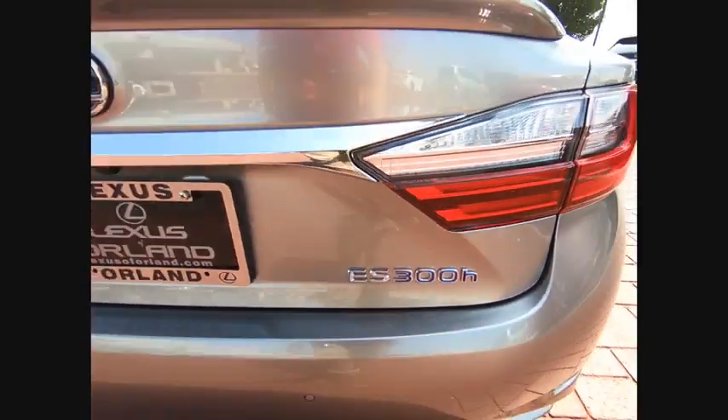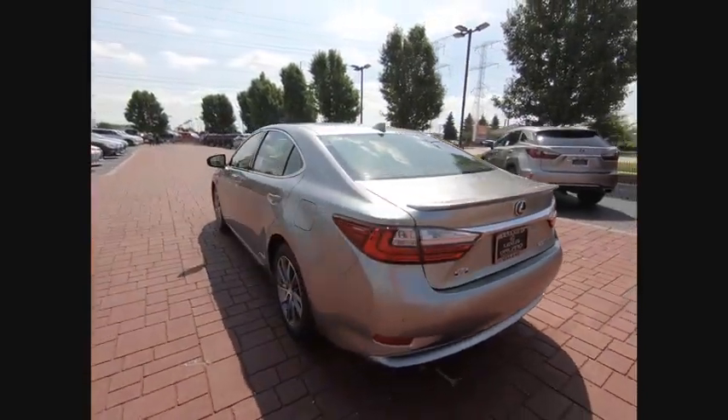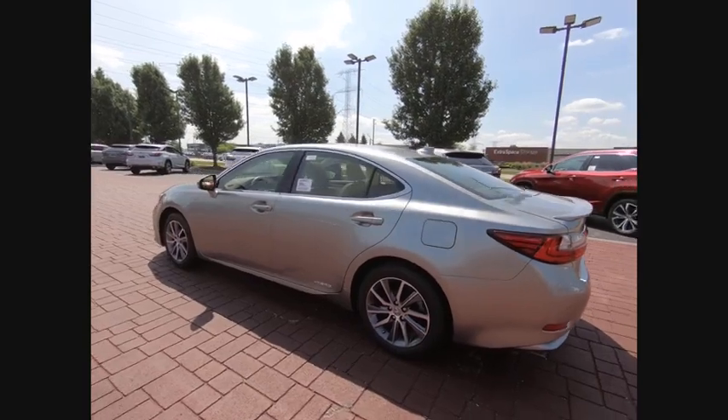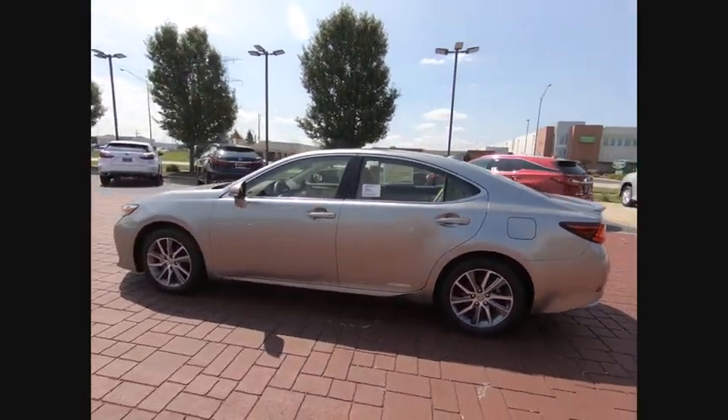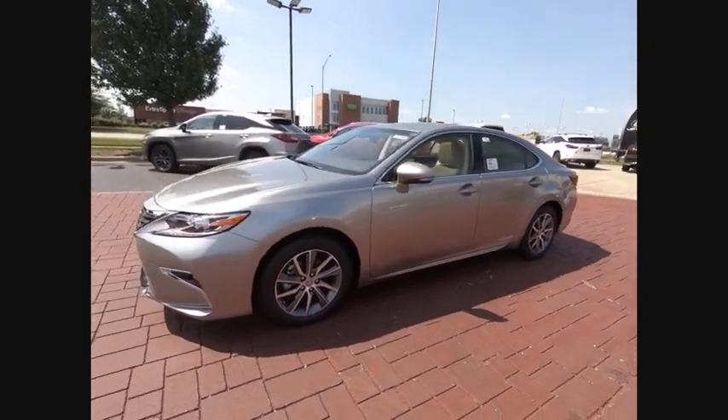Here are some of this vehicle's great options: traction control, backup monitor, power passenger seat, dual airbag, air conditioning, power steering, aluminum wheels, four-wheel disc brakes, eight speakers, CD player.